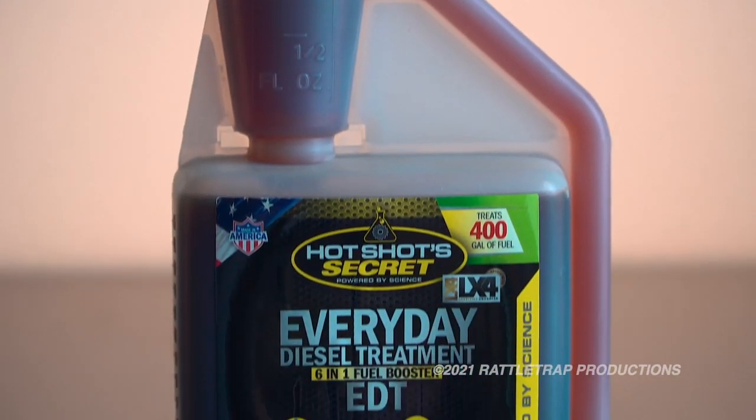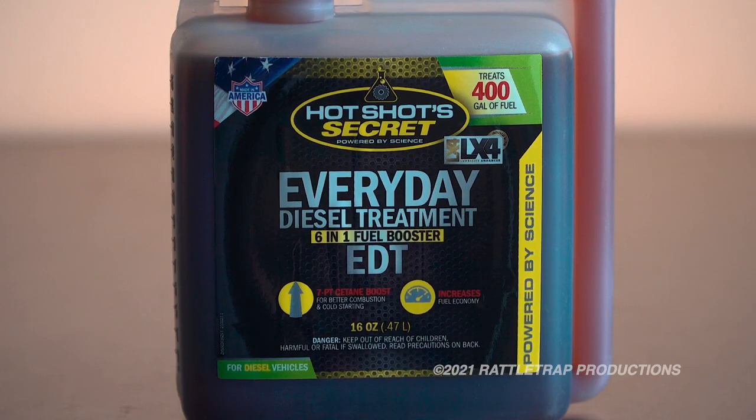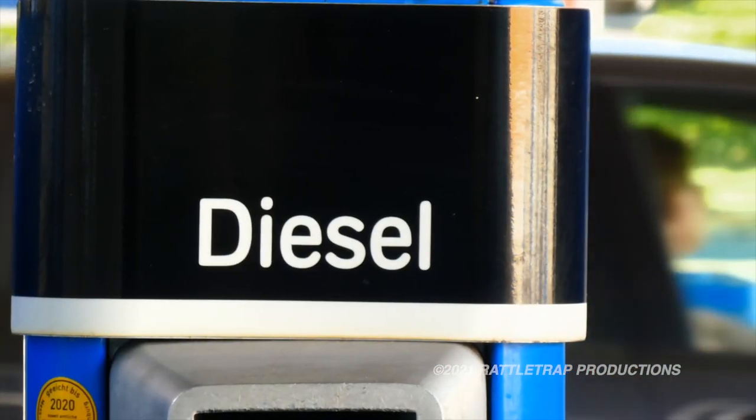Then, to keep everything clean and boost cetane every day, you have this Everyday Diesel Treatment to use whenever you fill up.